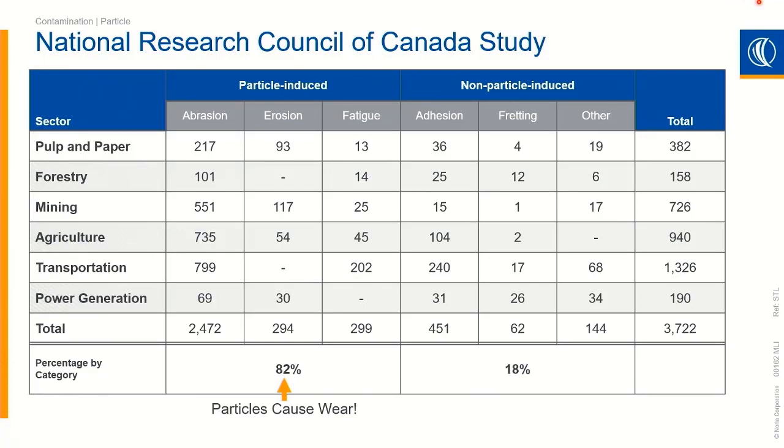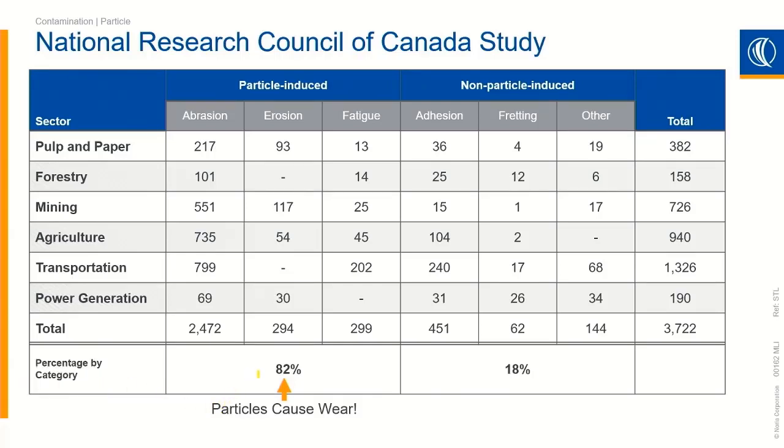The National Research Council of Canada did a study across different industries in Canada, asking why these machines were going bad. They started doing root cause analysis on failed parts, classifying them into different failure modes: abrasion, erosion, fatigue, adhesion, fretting. As they started looking at each bearing, pump, or component, they asked what was the underlying failure mechanism. As they classified them, one thing became incredibly clear — the vast majority of machine failure, upwards of 82%, is associated with some sort of solid particle contamination, like dirt inside the lubricant.